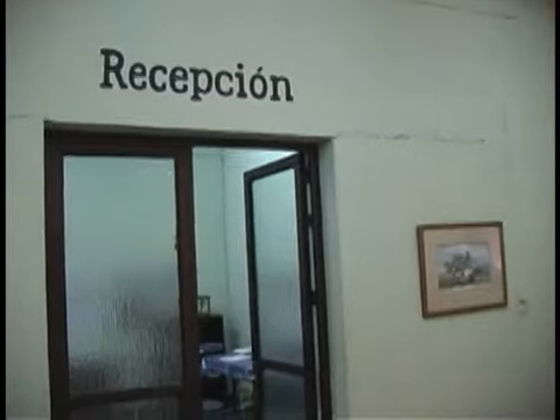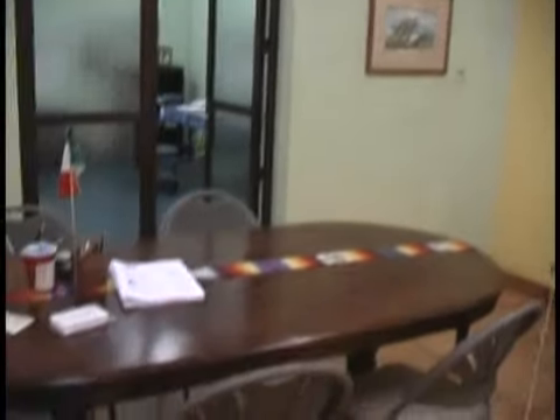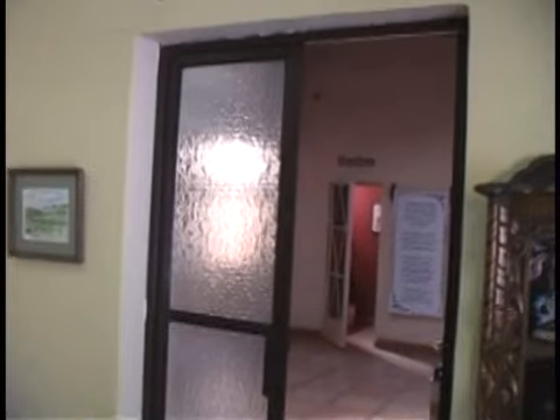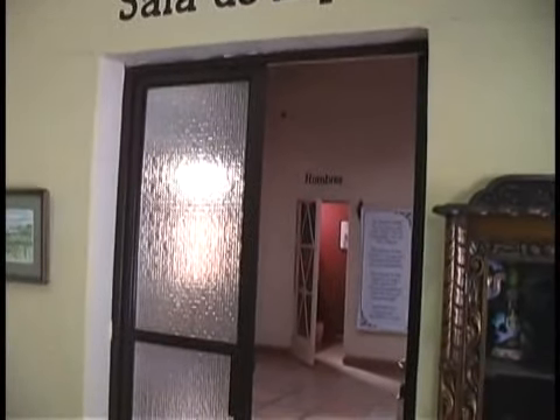This doorway here leads to the reception area. If you go through that doorway, you'll be in the administrative office. Here in the reception area you can see the reception table, and a little writing board that's sometimes used. There's a nice chair — a beautiful chair. As we come around, you can see you can go through that doorway into the waiting room. And beyond, where the reddish glow is, you see the men's room — Hombres.